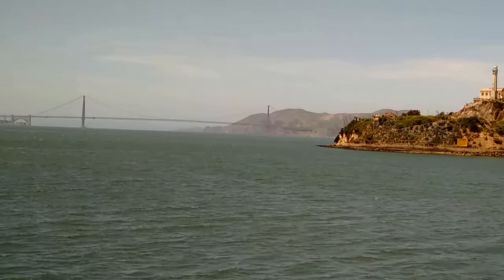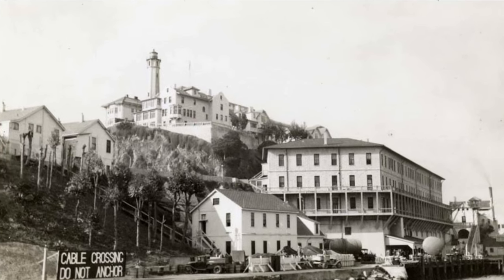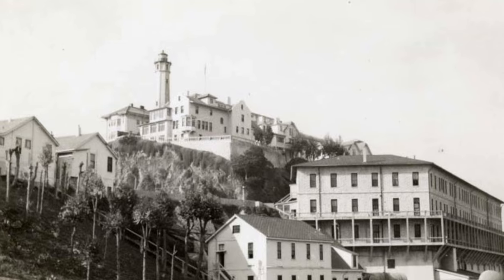The Warden's House was the largest house on the island. Located on the top of the island, next to the lighthouse and the doctor's house. On the first floor, it boasted five big rooms and a porch around two sides of the house.